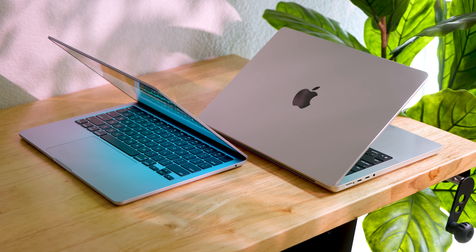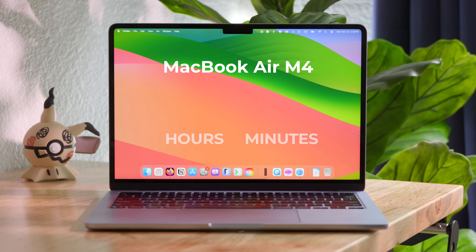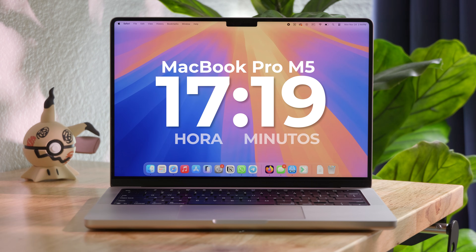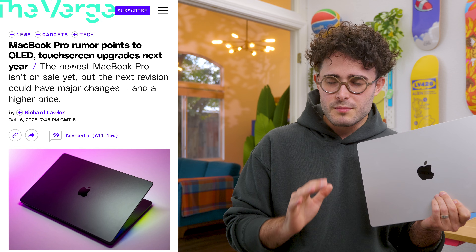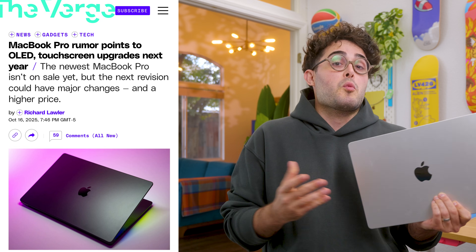I also ran a battery test on both — streaming a 4K YouTube video at 200 nits brightness. The Air lasted 12 hours and 7 minutes, while the MacBook Pro hit 17 hours and 19 minutes. But none of this is a surprise because you're paying much more for this model, and considering that its design hasn't changed for so long, I wish the next generation — at least with the M5 Pro — would bring a new redesign. An OLED screen would be great, and if they want, why not a silicon carbon battery?